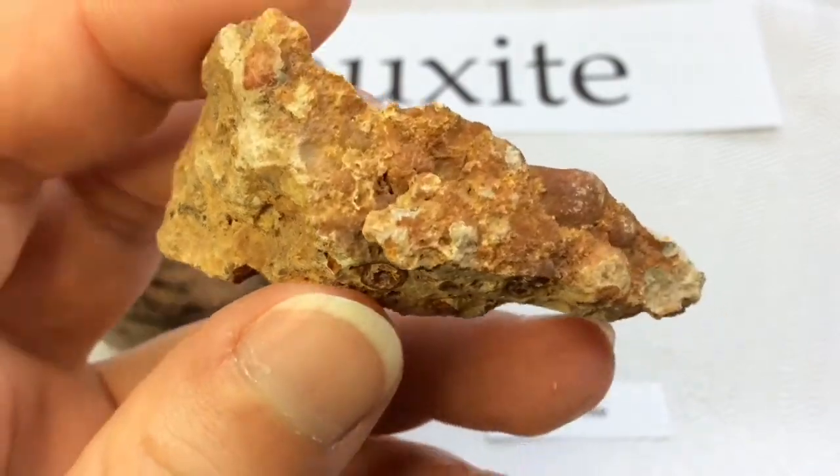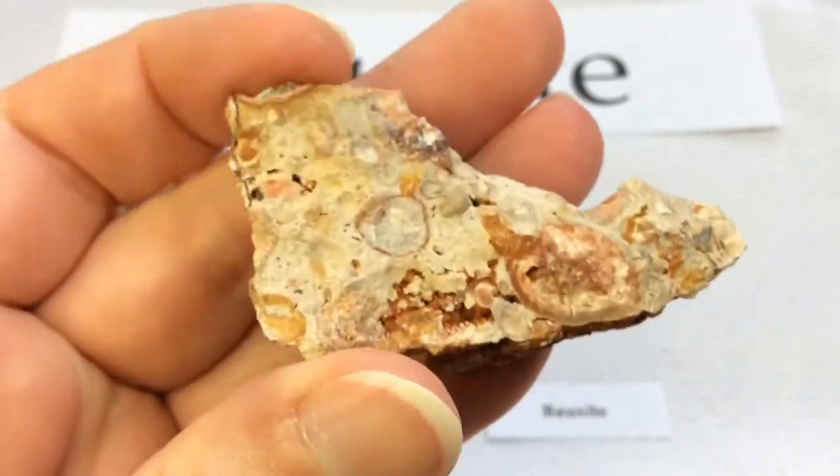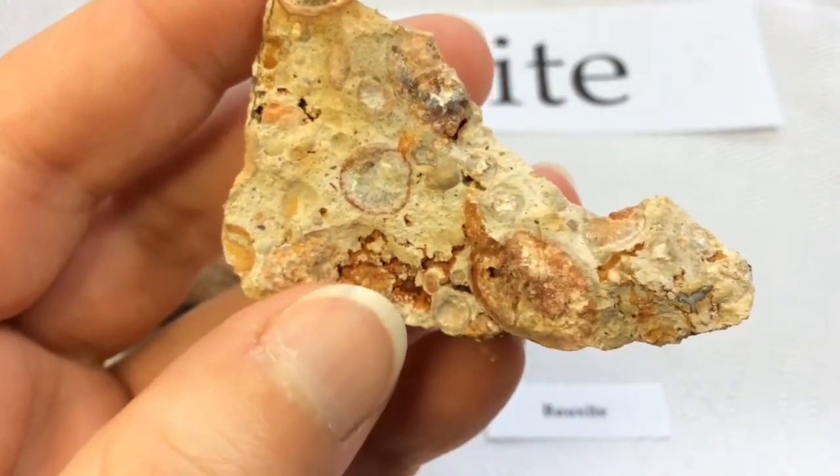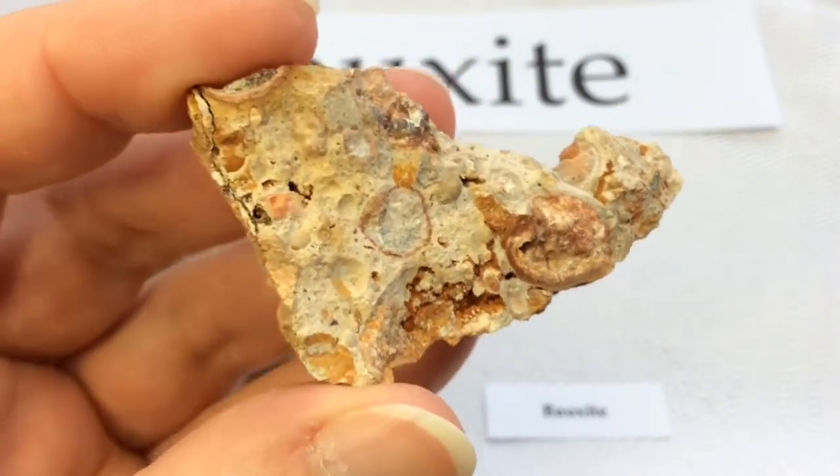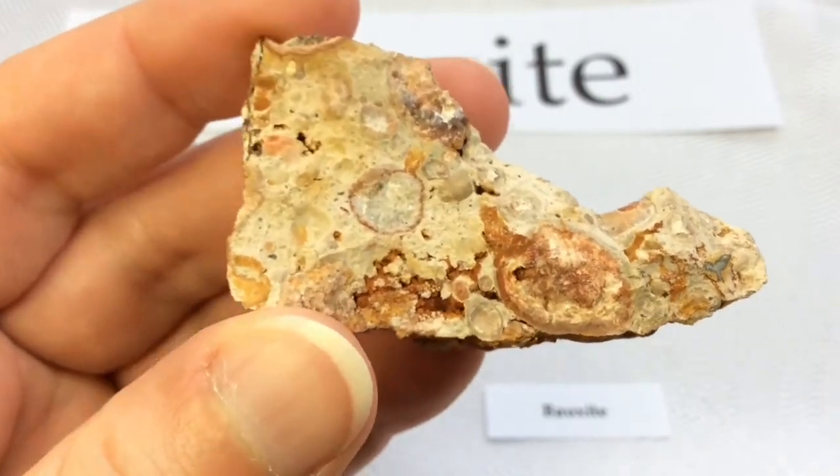They're also known for their earthy luster. Very much like an earthy, yellowish-orange kind of dusting is quite common with it.